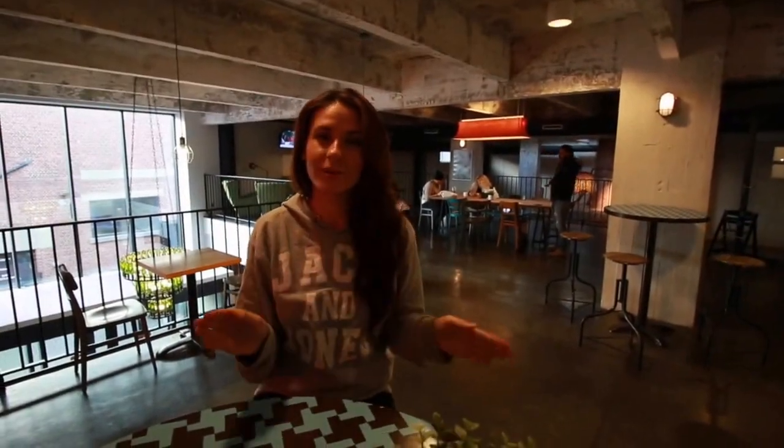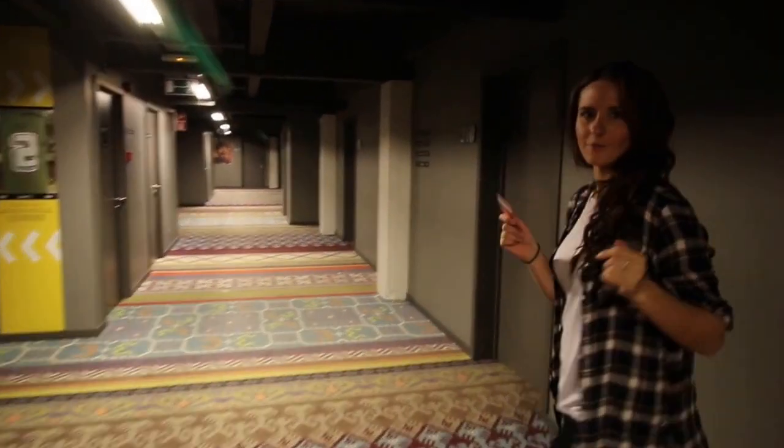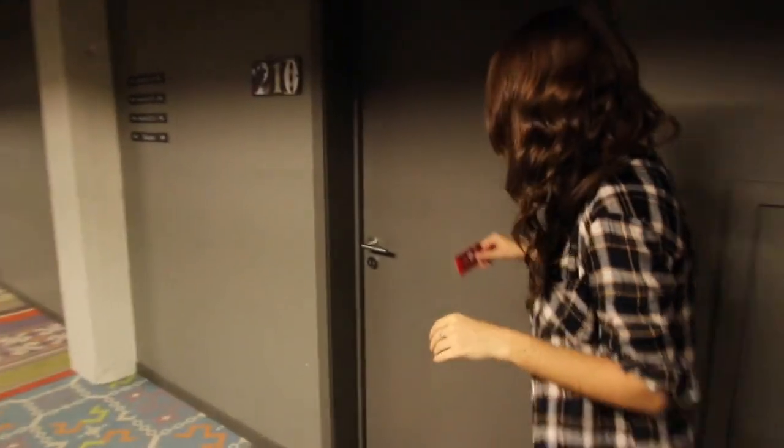The hotel is super conveniently located and it has 170 rooms. It's perfect for all kinds of travelers: solo travelers, couples, groups and families. So we're going to check out the family rooms or four person rooms, depending on what you're here for.